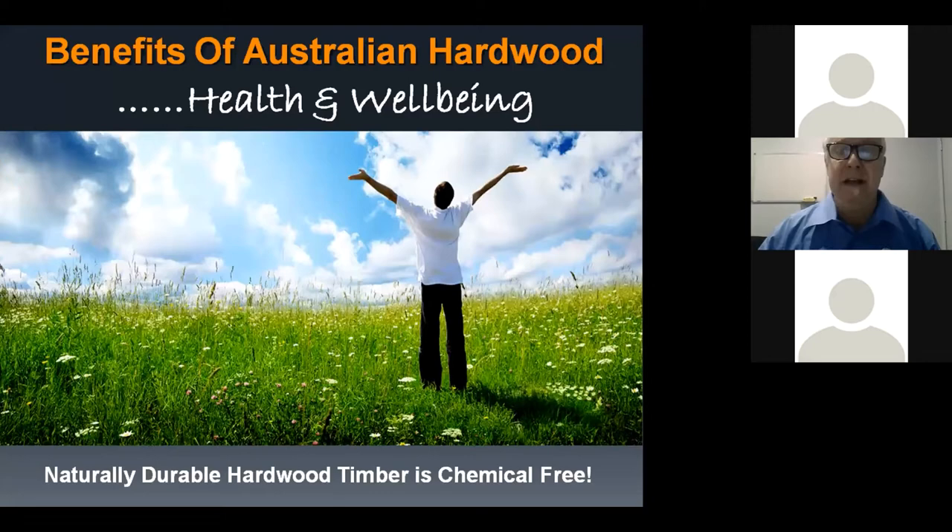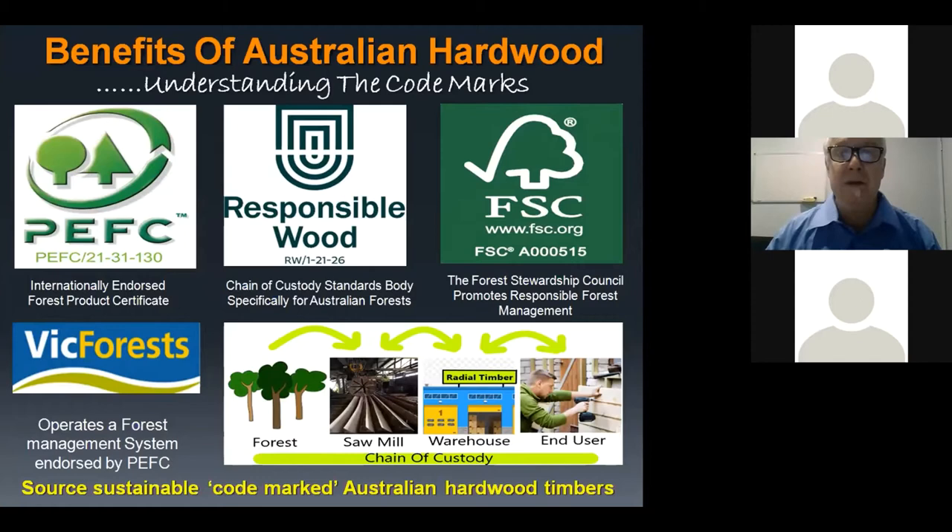Sustainability — Australian hardwoods are one of the only truly sustainable building products. Timber generally is one of the most sustainable building products: it's recyclable, it stores carbon, and the trees it comes from absorb greenhouse gases from the atmosphere. It ticks all the environmental boxes. We do want to make sure that any hardwoods used are sourced responsibly.